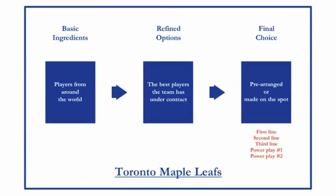Now time to talk hockey. As you can see, same chart with some changes. Our basic ingredients this time around are hockey players from around the world — Canadian players, American players, international players — and these players fall in two main categories: they are forwards, or they are defensemen. So these are our basic ingredients.